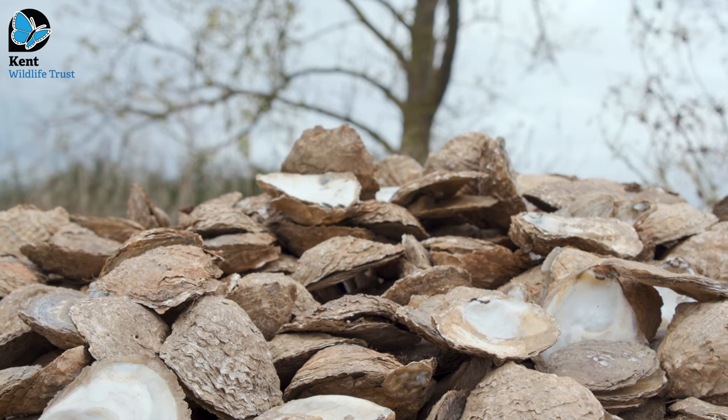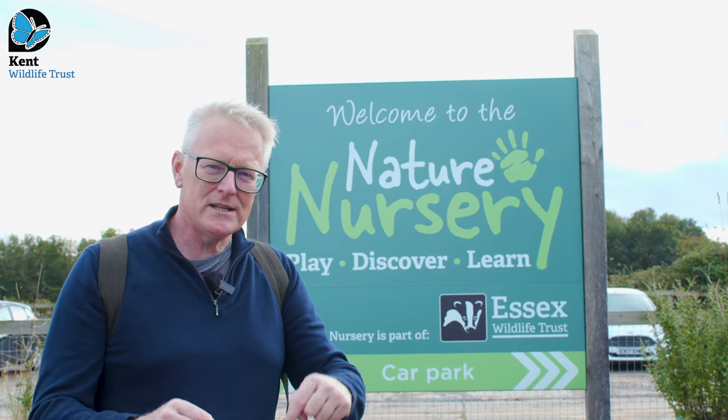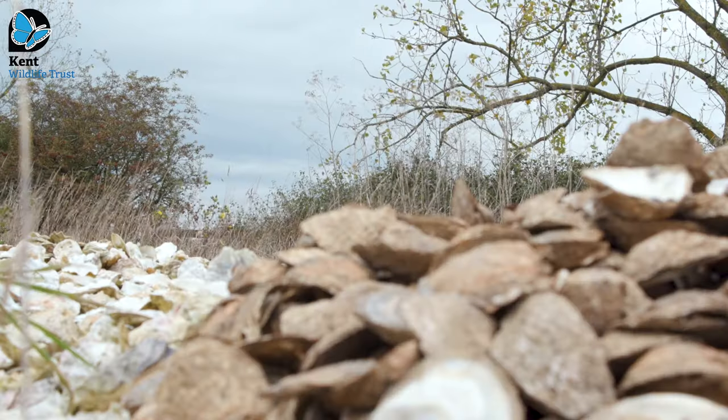Sadly, by Victorian times, the whole place had been totally fished out and they'd almost disappeared. Now we're going to take a look at an amazing project to try and bring the oyster back — the native oyster back.